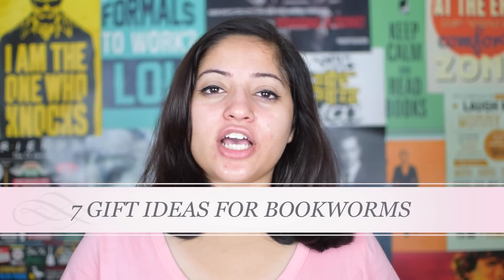Hello everybody, I am Manfred and I make book related videos on this channel. If you like books, make sure you subscribe and follow me on my social media. Today's video is about 7 gift ideas for bookworms. One of you asked me to make this video a long time back, so I am making it now. So without further ado, let's get started with this video.